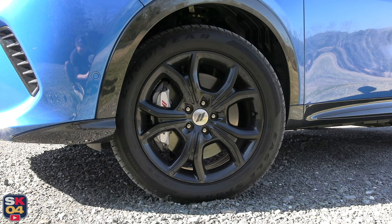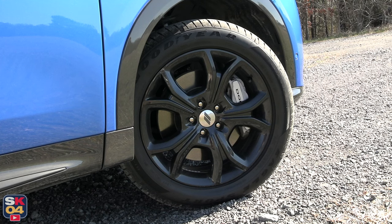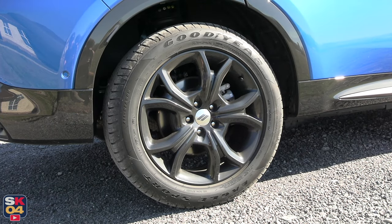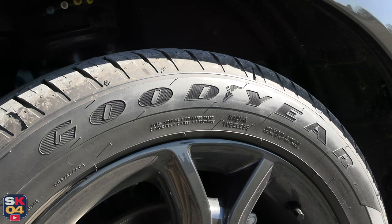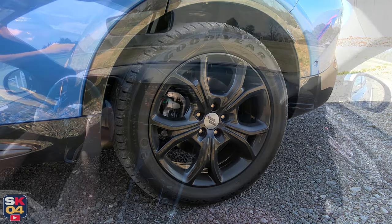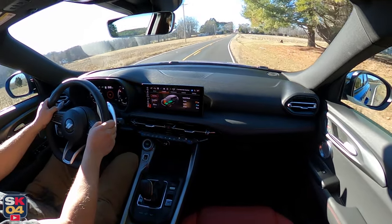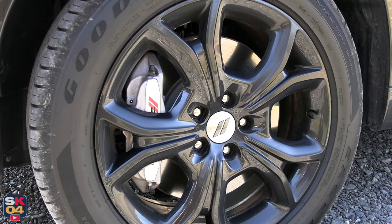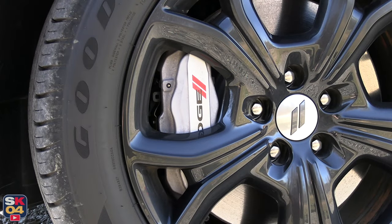The Hornet RT is fitted with 18-by-7.5-inch graphite painted aluminum wheels and 225/55 all-season tires as standard. This example features the Blacktop Package with unique 18-by-7.5-inch Abyss finish aluminum wheels. If you opt for the Track Pack, you get 20-by-8-inch Abyss finish aluminum wheels and 235/40 all-season tires. The RT comes standard with a beefy Brembo brake setup featuring four-piston fixed front calipers and single-piston floating rear calipers. The internally ventilated front rotors span 13.53 inches, while the solid rear rotors span 12.08 inches.